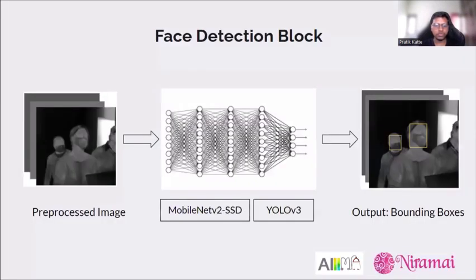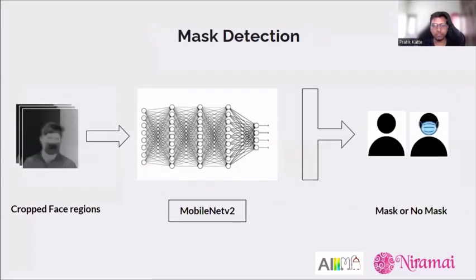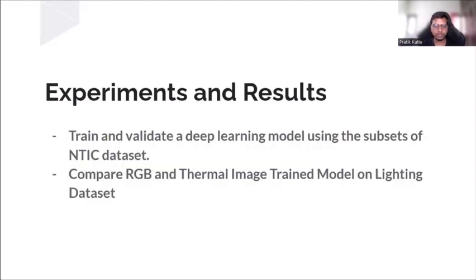In the face detection block, we use the pre-processed image from the previous step and evaluate two architectures — MobileNetV2 SSD and YOLOv3 — trained on the NTIS dataset, with the output being bounding boxes of detected faces. For mask classification, we crop the face regions from the face detection model and pass them through a MobileNetV2 block to predict whether the person is wearing a mask or not.